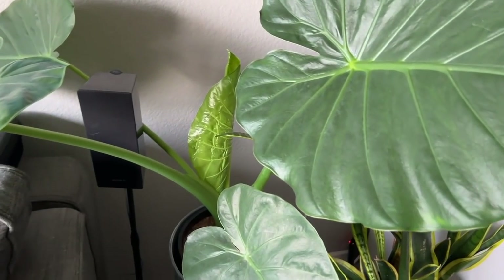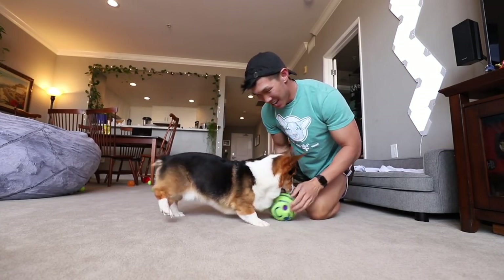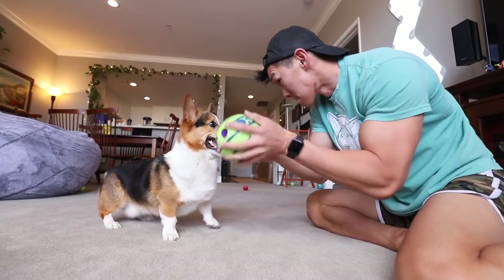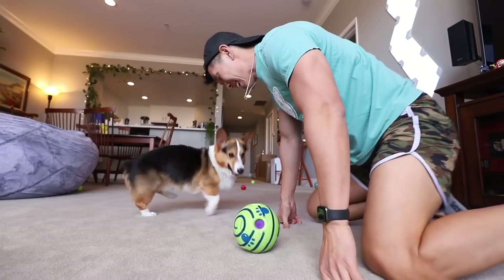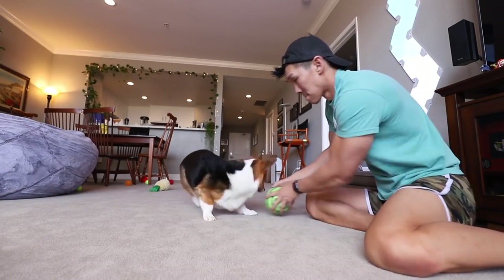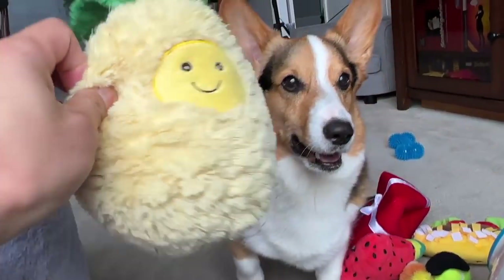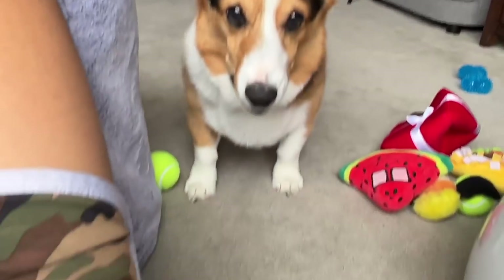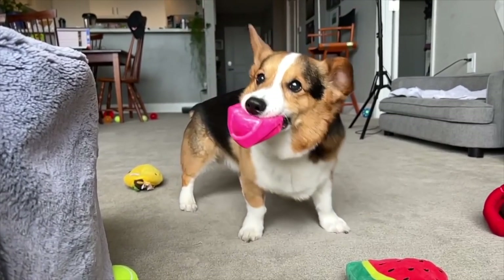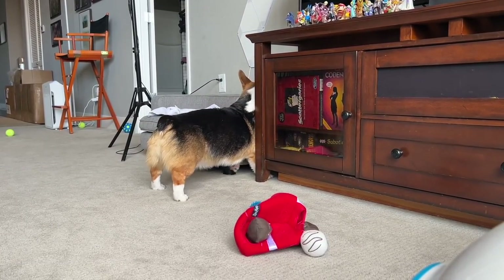A new baby leaf! It's unraveling — it might unravel today. Oh my gosh! Look at him go — Gatsby gets so excited. He's like, I only want this ball. Gatsby, play with this one. Ready? Go! He's like, I wanna play with this ball. He's like, can you help me get the ball out? It fell behind the sofa.